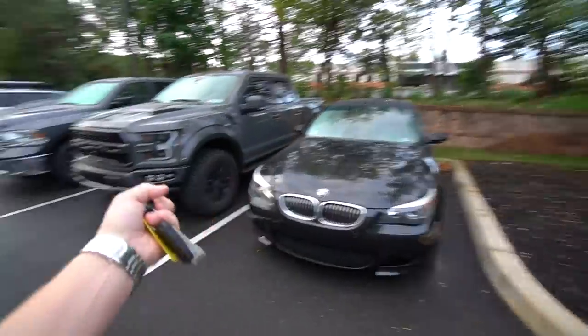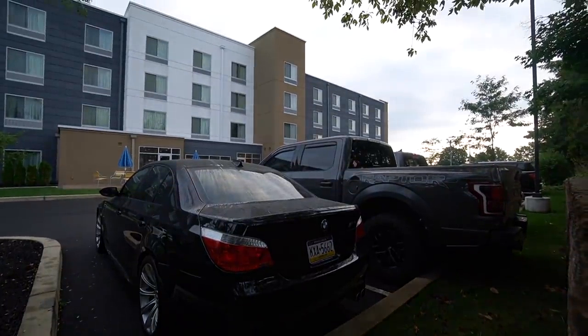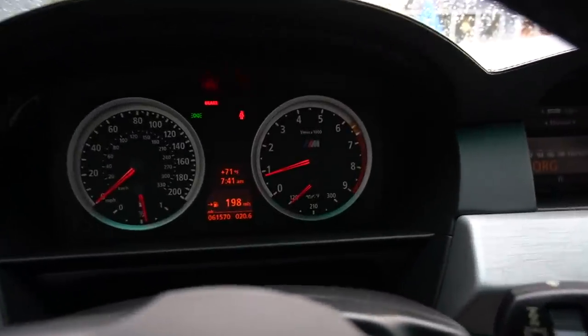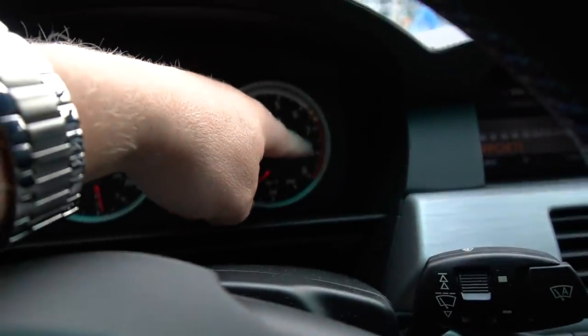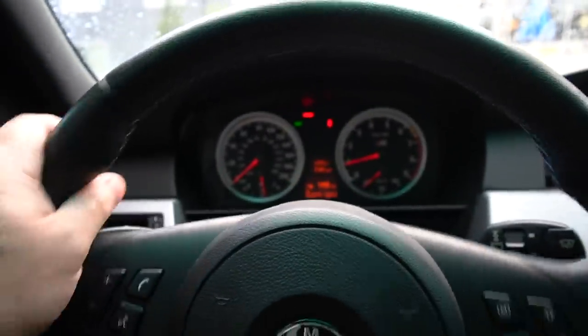It's the morning after — it rained yesterday so everything's wet. We gotta get home quickly. Let's do the first cold start ever in the E60 M5. It definitely needs an exhaust. If you look at the tachometer, when the engine is cold it's at about 6500 RPM, and as it warms up it comes down to around 7750 or 8000.